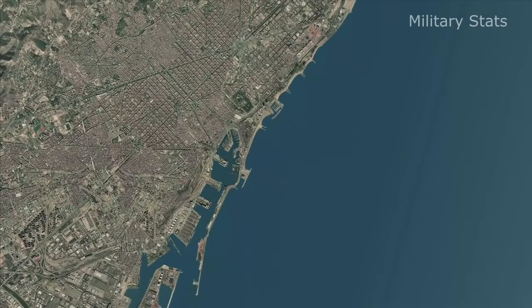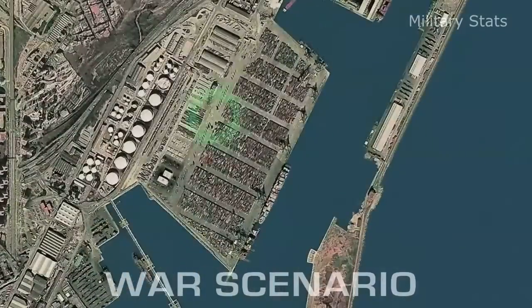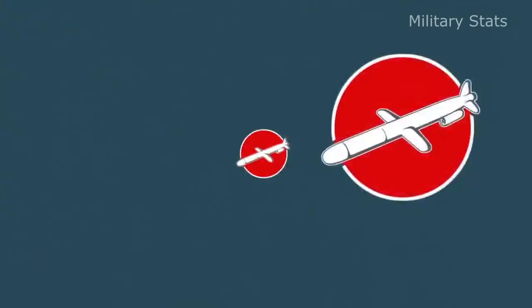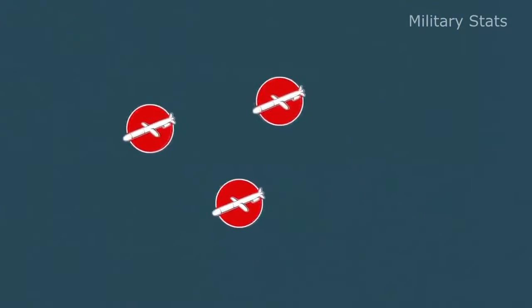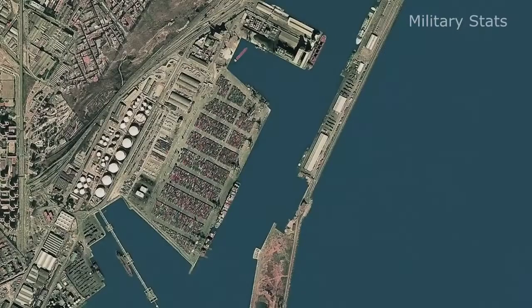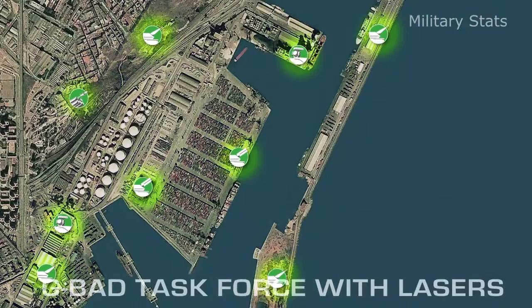Your last mission: protect an international port of vital economic importance against aerial attacks. The situation: the opposing forces saturate the airspace with waves of cruise missiles. Your means: a complete G-BAD task force with added laser effectors.